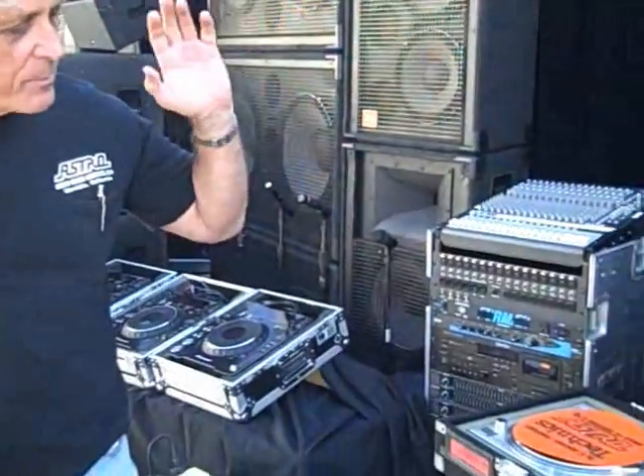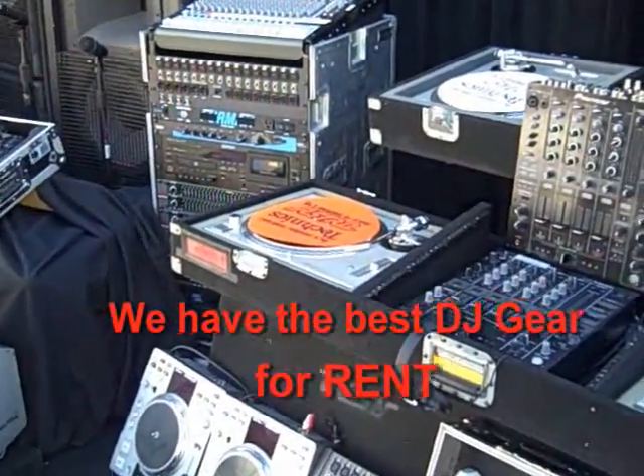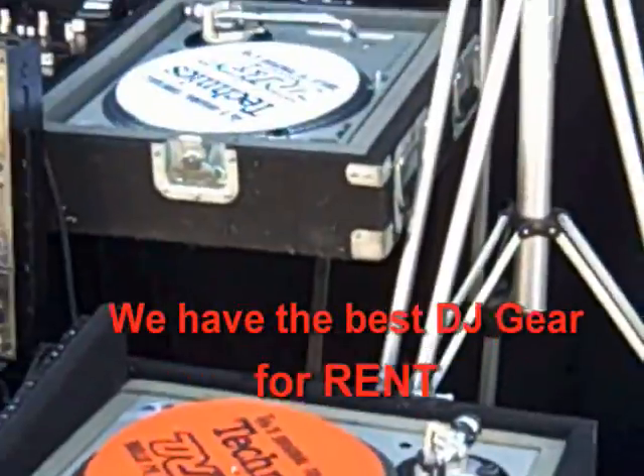We've got the best in DJ gear. We've got the Technics 1200 turntables. What else do you need in turntables? We've got those. We've got the MK2s, we've got the MK5s, we've got the M5G 1210s.